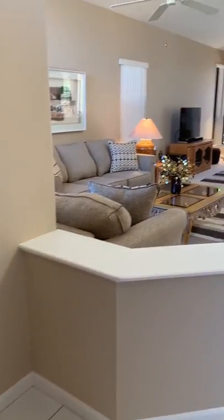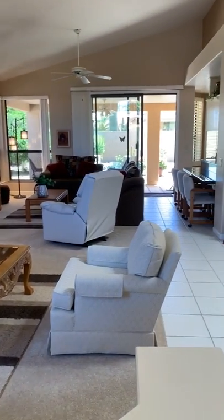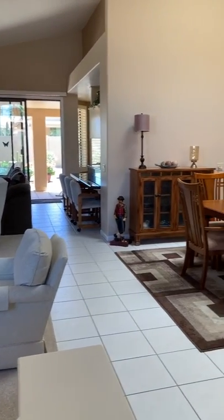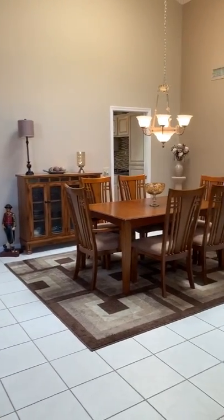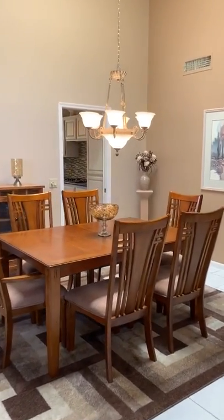As you enter — and this house can be sold with furnishings — you have the great room here, patio access, and a formal dining room. Neutral tile, recently painted, all updated colors.